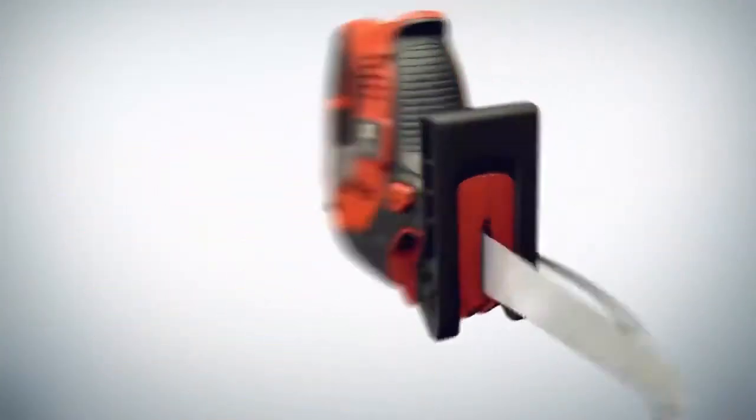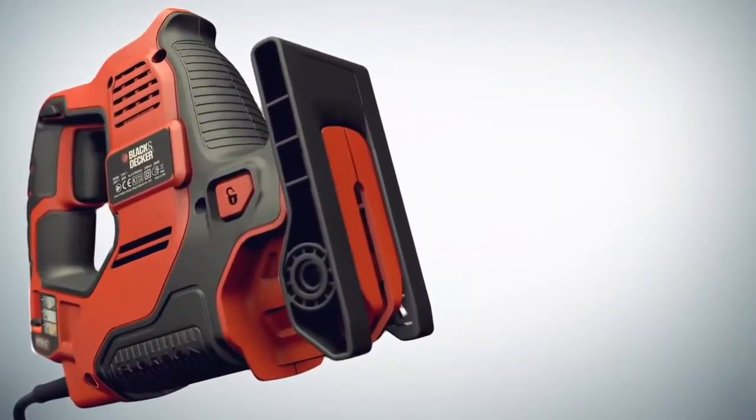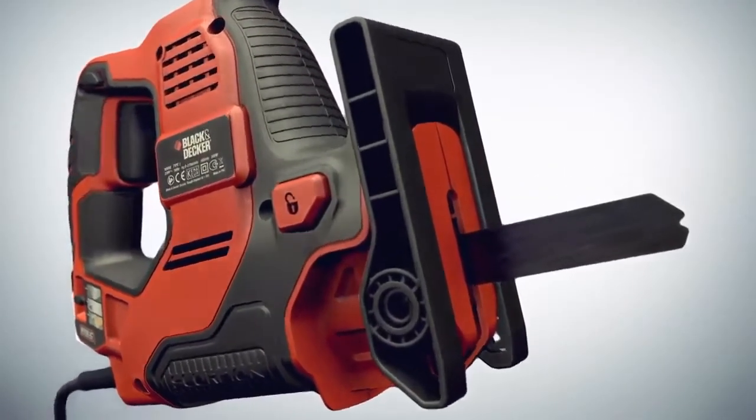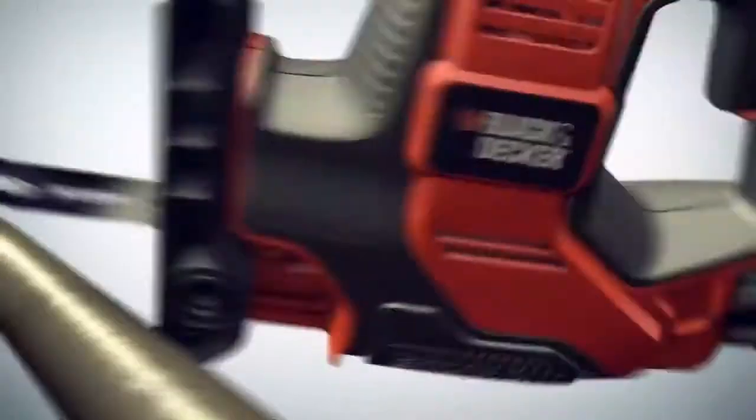It happily cuts through wood, but what's more, we've simplified things so that by pushing the button to release and change the blade and by adjusting the AutoSelect, the Scorpion is ready in seconds to slice through plastic or metal.